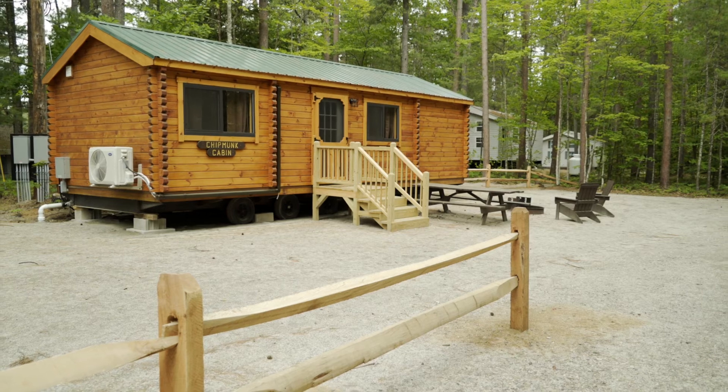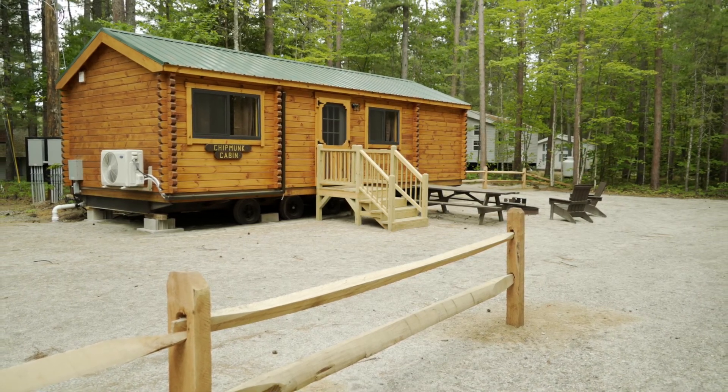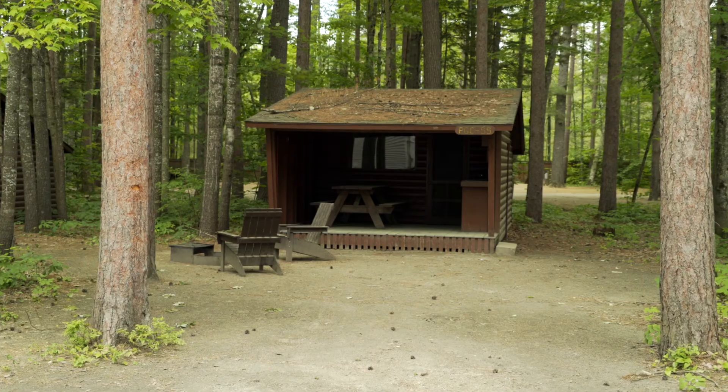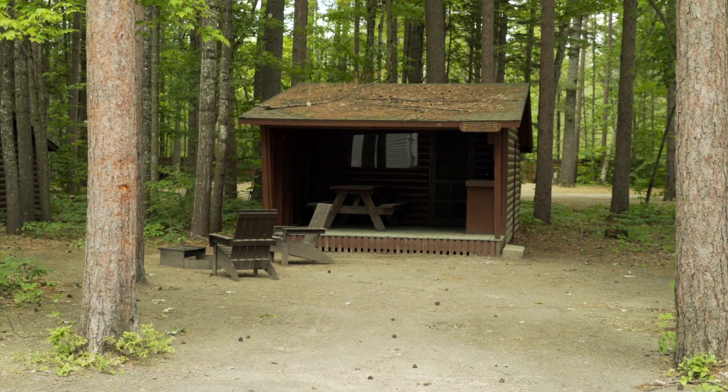One thing to note is if you're renting one of our accommodations, you would not be allowed to have a tent or a screen room on that. An easy-up with no sides on it is okay, but no tents or screen rooms on any accommodations.